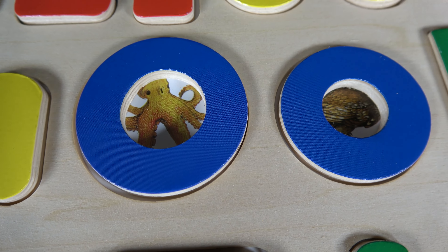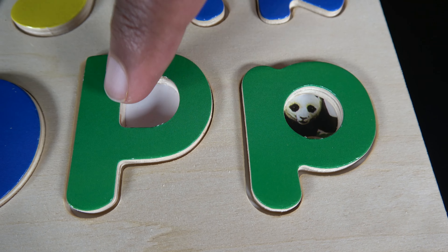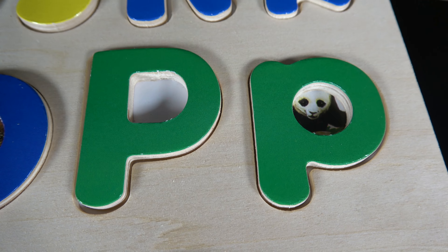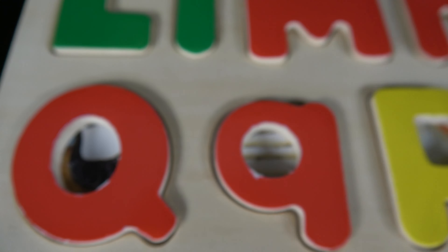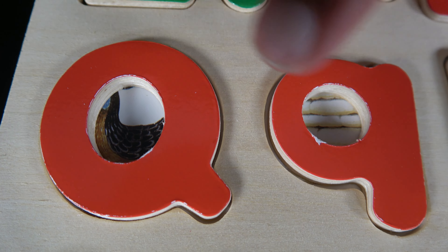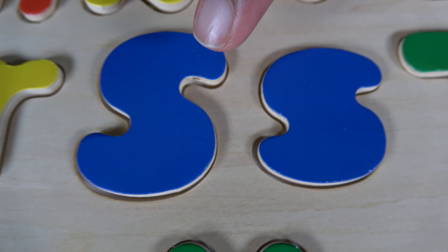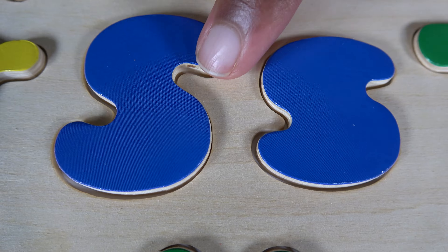Do you remember what these letters are? These are the letters O. Do you remember what these letters are? These are the letters P. Do you remember what these letters are? These are the letters Q. Do you remember what these letters are? These are the letters R.